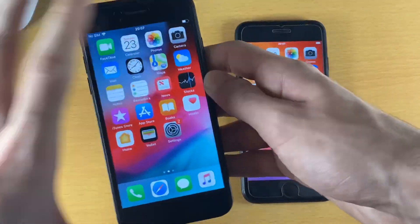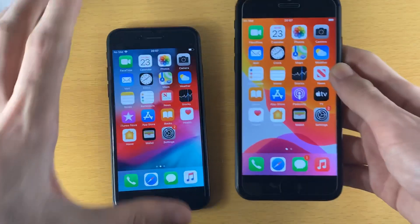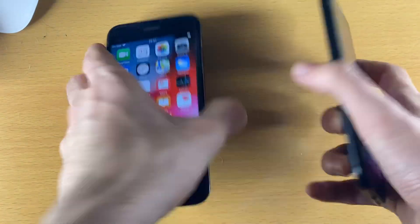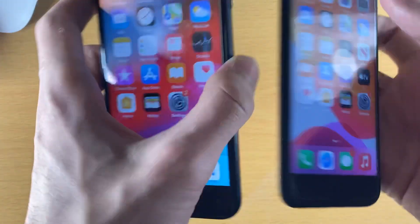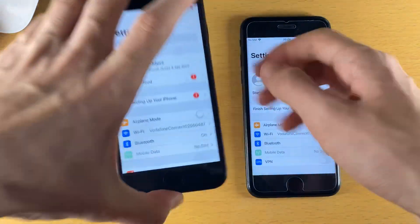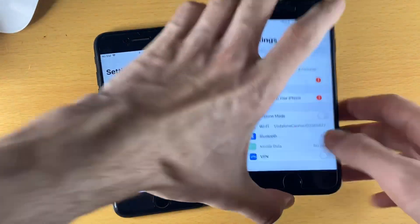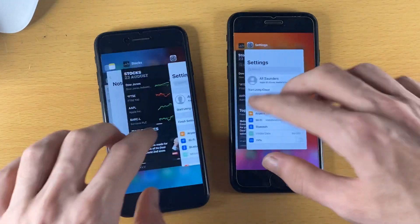Welcome everyone. iOS 12 iPhone 7 versus iOS 14 iPhone 7 - let's get right into the speed test. These are iPhone 7s, both matte black and both 32GB. They're also on the exact same Wi-Fi network, and they've been restored to the exact same backup, therefore this is a fair test.